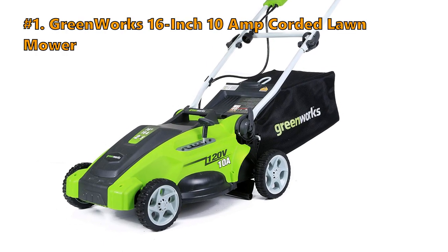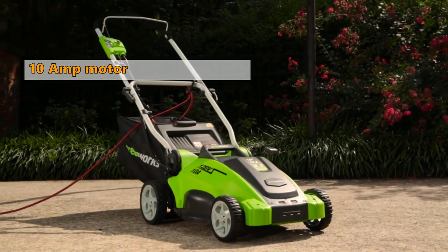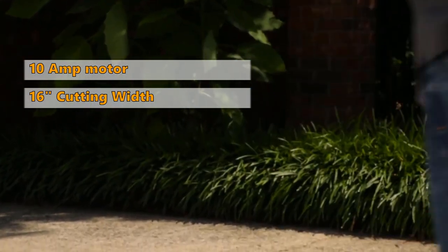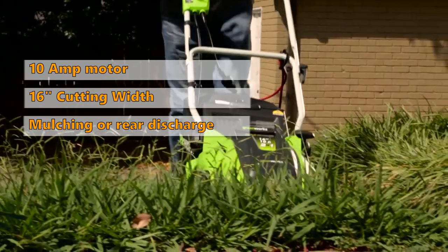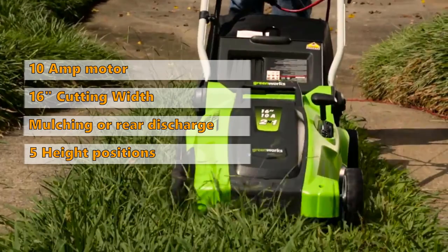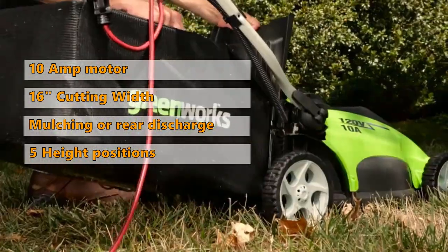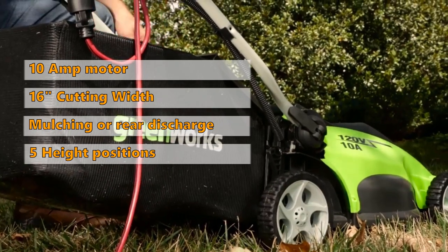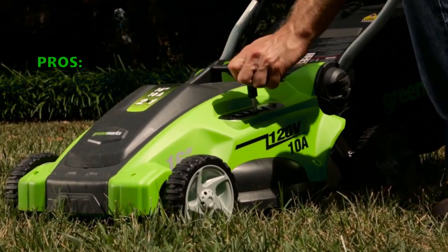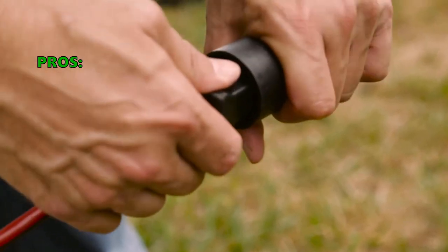Number 1: Greenworks 16-inch 10-amp Corded Lawn Mower. The powerful 10-amp motor delivers enough power to cut through tough grass. It comes with a durable 16-inch cutting deck. The 2-in-1 feature provides mulching and rear discharge capabilities. A 5-position height adjustment offers a range of different cutting heights for the perfect cut on all types of grass. Customers say it's a nice little mower that is very easy to push and pull, perfect for a small yard.